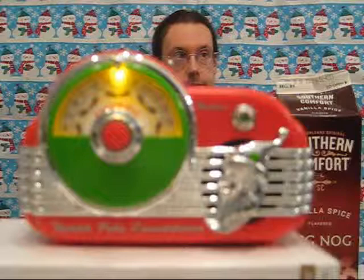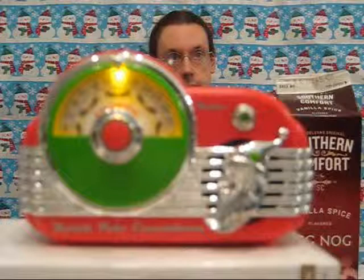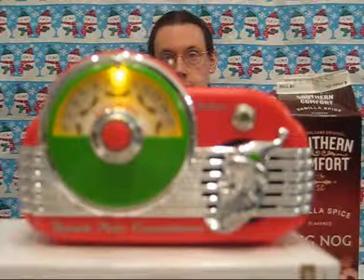Here we come a-waffling with waffles on our plate, pass the maple syrupies, waffles sure taste great, love and joy come to you and to all your waffles too. Guys, it's wassailing. But we like waffles! Yeah, they're the best!